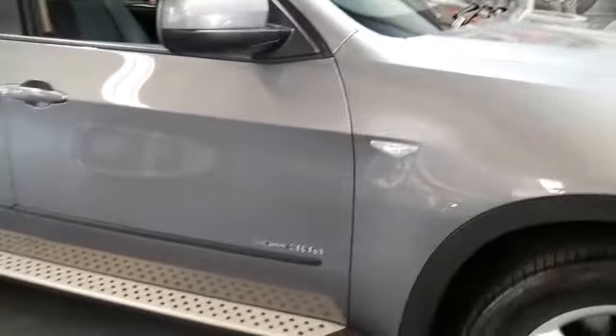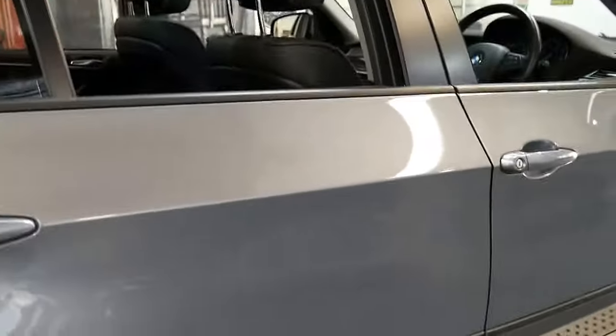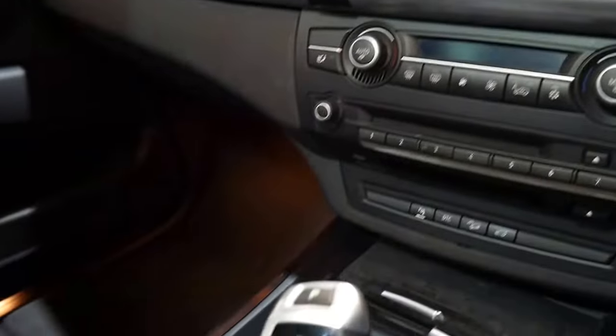If you have been looking for a BMW X5 from 2008 or 2009, this car is worth having a look at and taking for a drive. It's very impressive — it's got navigation, cruise control, automatic headlights, automatic wipers, hill descent control, climate control, and the list goes on.